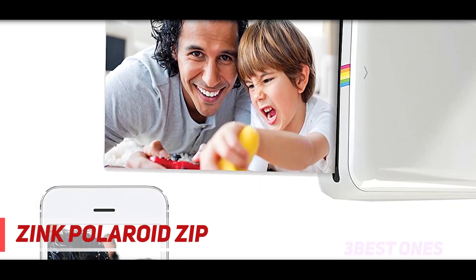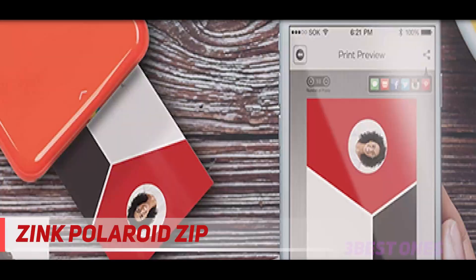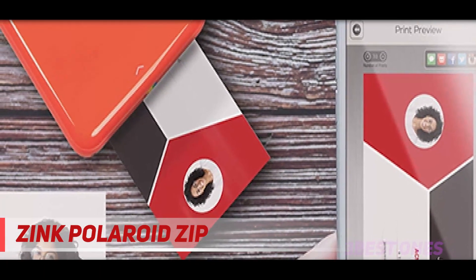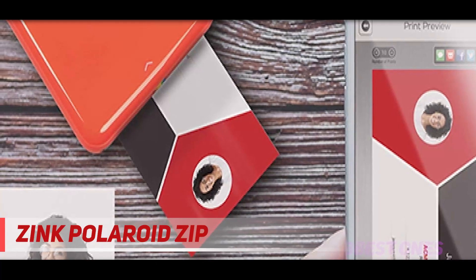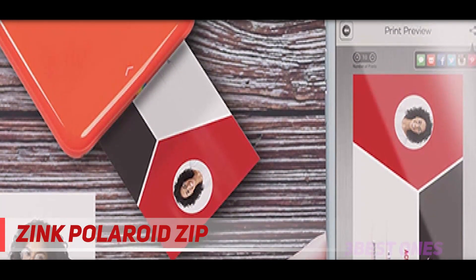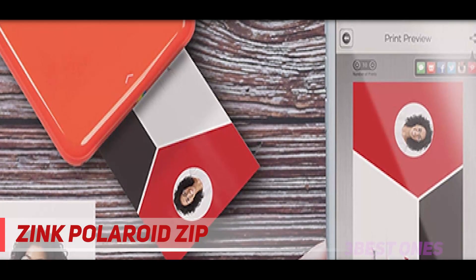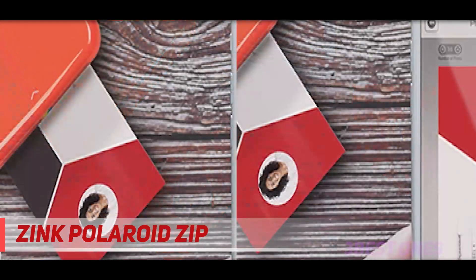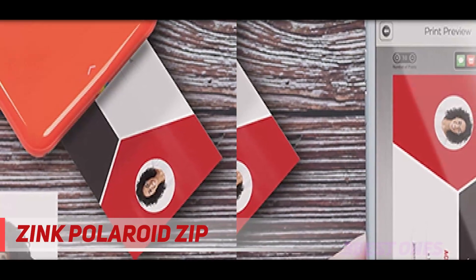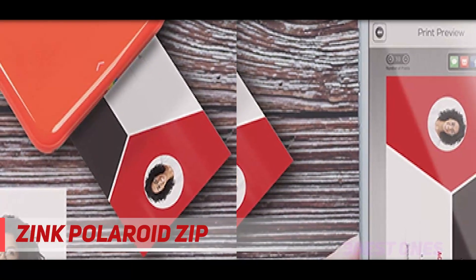It also has an affordable price, and you don't need any computer connection to operate it. You can take your photography to the next level when you download the free Polaroid app, compatible with Android and iOS. Print within a minute — after downloading the app you'll have all the customizable features to edit and adjust picture quality. Another interesting feature is the portable, mini pocket-size design, ideal for anyone who wants to go on adventures or is always on the go.